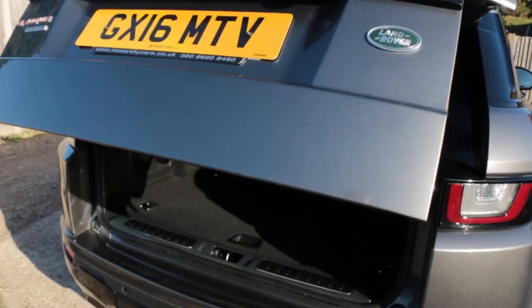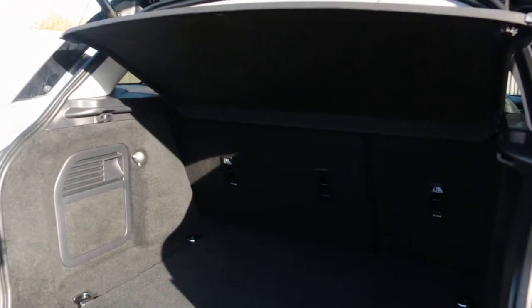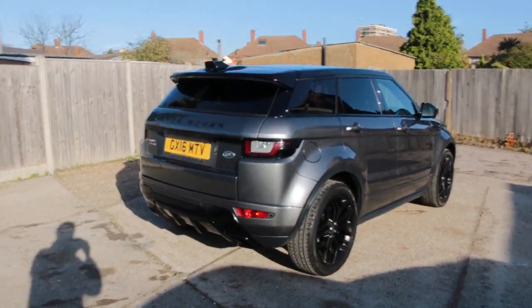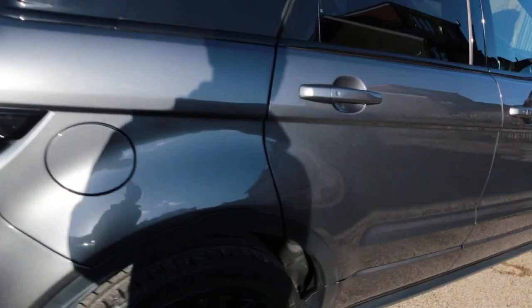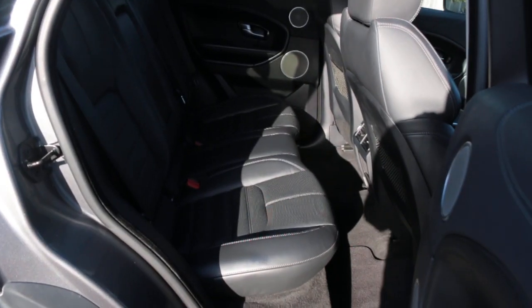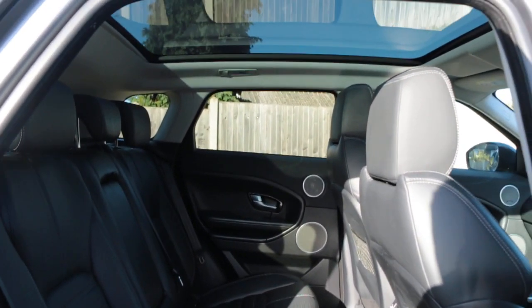The car features an electric tailgate, split folding rear seats, black leather interior, ISOFIX, and a panoramic roof.